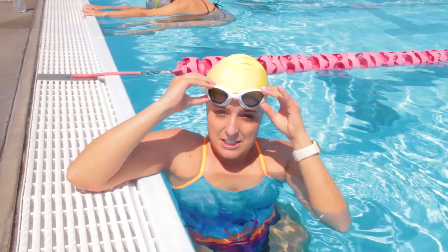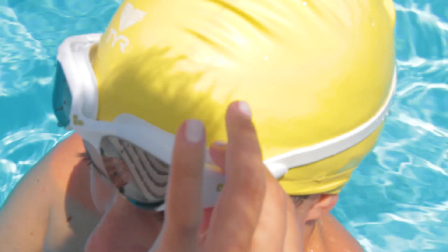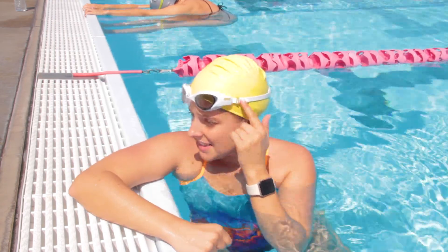A few things I really liked about these goggles are that it has a really convenient quick-release to adjust the straps. They're comfortable and I really like the gold accents on the side.